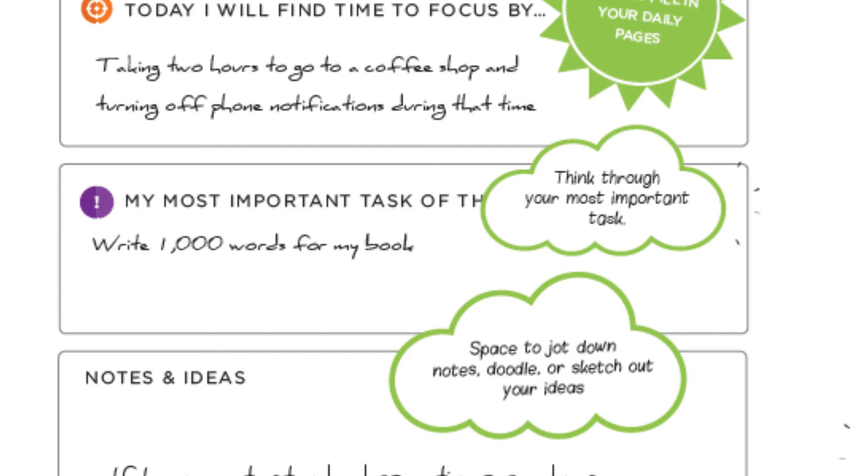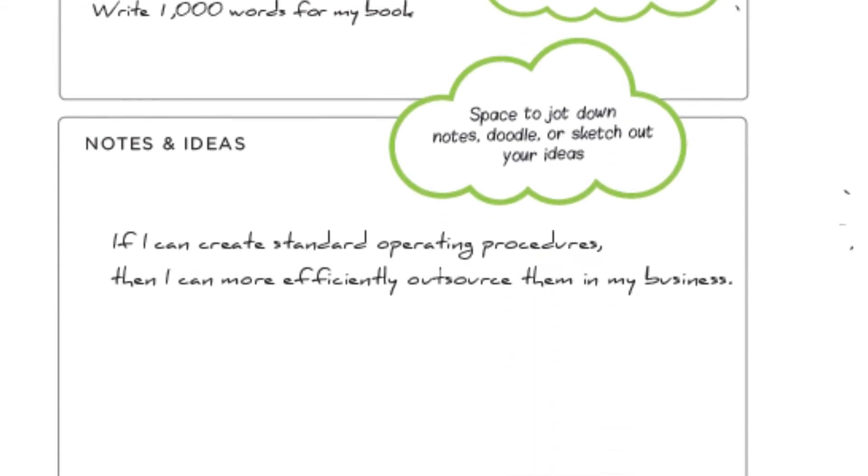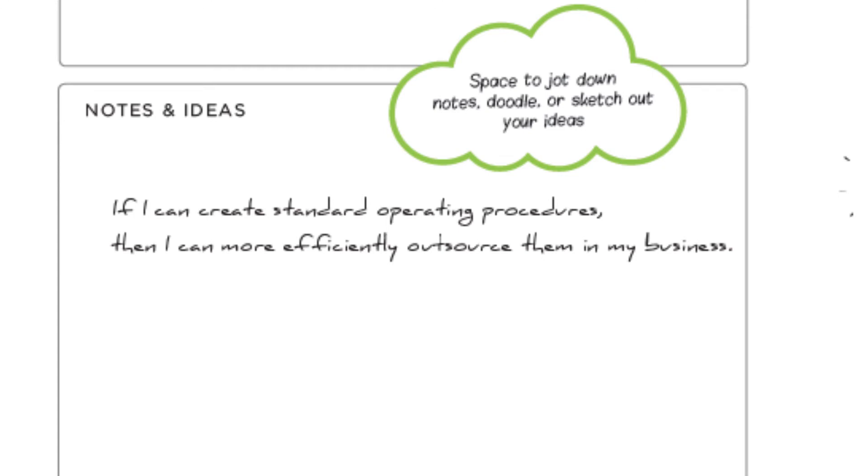Next, write down your most important task of the day. Think through your most important task and then write it down. Finally, for the left side, use the notes and ideas section to jot down notes, doodle, or sketch out your ideas. This is your canvas.